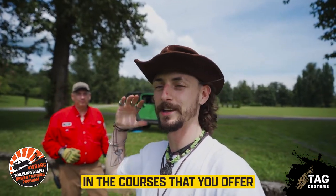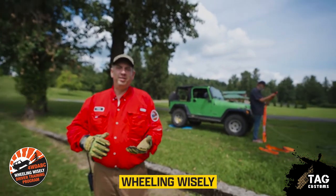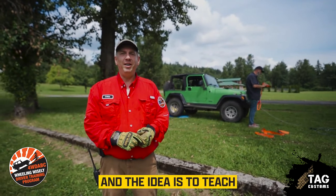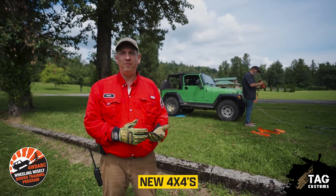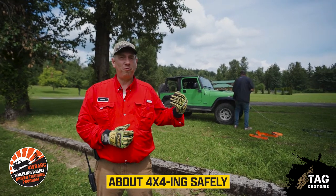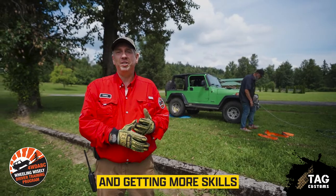Wheeling Wisely is an initiative of the Four Wheel Drive Association of British Columbia. The idea is to teach new 4x4 drivers, or even experienced ones who want more information, about 4x4ing safely, in an environmentally friendly way, and to add more skills to their skill set.